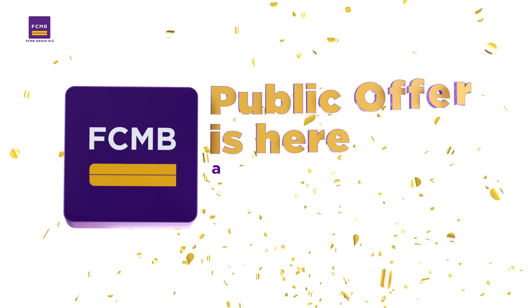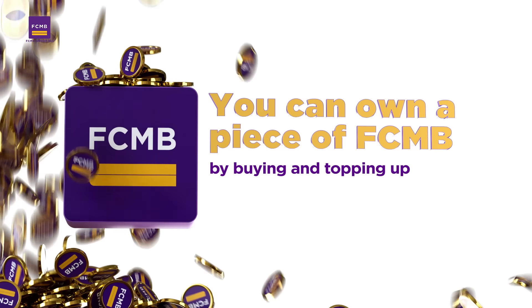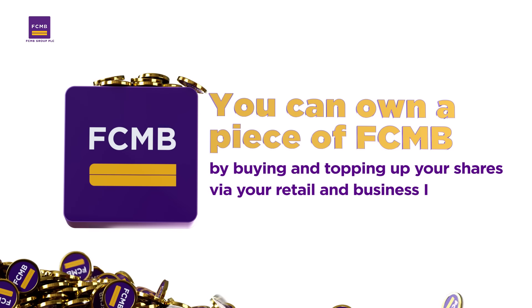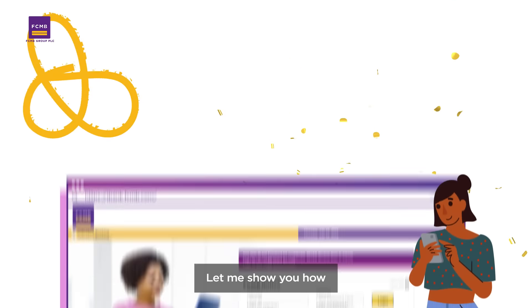FCMB Public Offer is here and there's a share for you. You can now own a piece of FCMB seamlessly by buying and topping up your shares via retail and business internet banking and get amazing returns. Let me show you how.